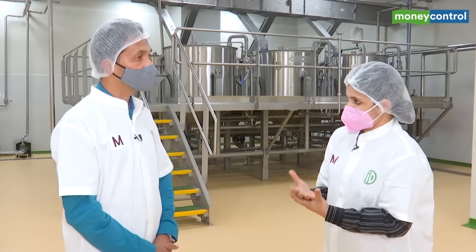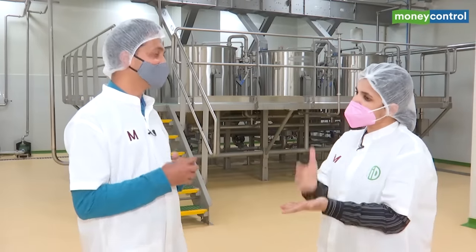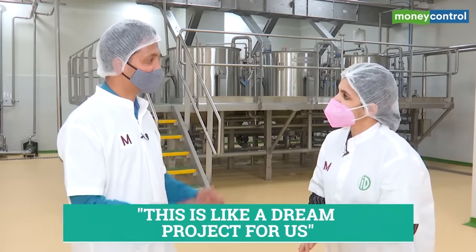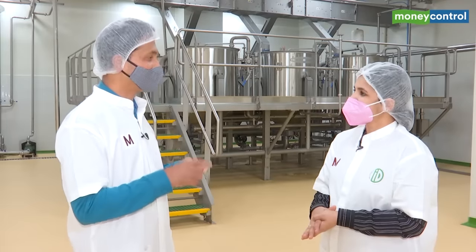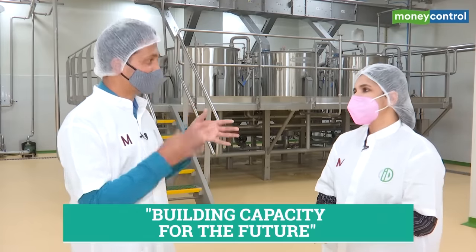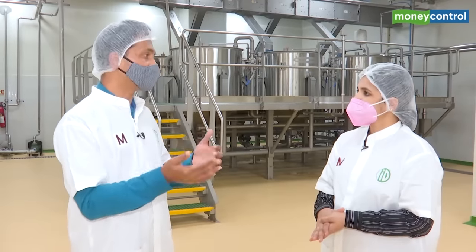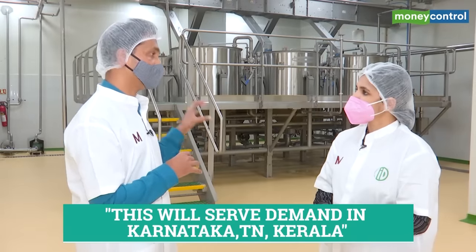Tell us about this investment. How much have you invested in the factory and why did you see the need to ramp up capacity? We started with a small kitchen — a 50 square feet area — one grinder, one mixer, one weighing machine, one sealing machine and a second-hand scooty. We invested Rs 50,000 at that time. This plant we invested 40 crore and built the capacity for the future. This plant will be sufficient for south India demand, and when demand increases we will probably set up a different plant in Chennai. As of today, this plant will serve Karnataka, Tamil Nadu and Kerala.